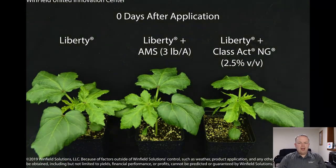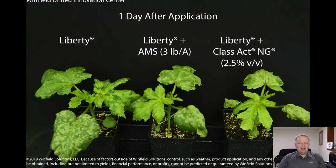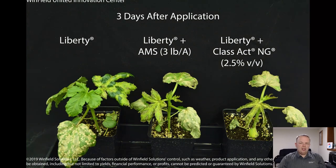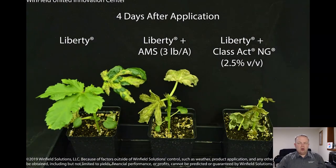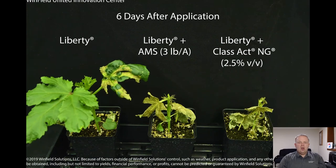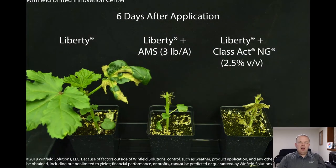Here is a similar time-lapse video where we have Liberty alone on the left, Liberty plus three pounds of AMS per acre in the center, and Liberty plus Class Act NG at two and a half percent volume per volume on the right. AMS provides the base agronomy benefit — water conditioning and improved herbicide uptake — but there are additional benefits from the surfactant and corn sorb technology because we get better droplets sticking and spreading. You can see on the bottom of these plants, with Class Act NG, we're getting coverage all the way down to the lower growing points, whereas Liberty plus AMS alone left some lower leaves uncovered, allowing the weed to regrow.